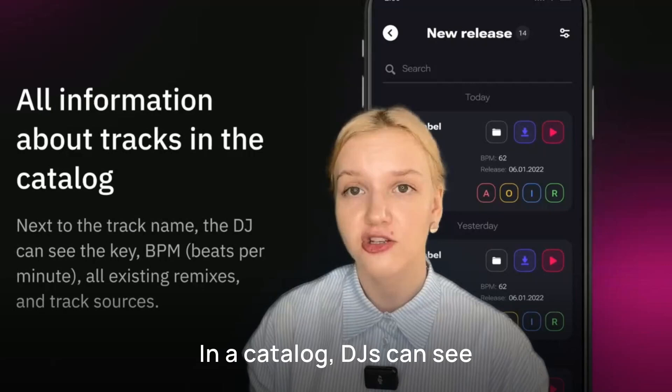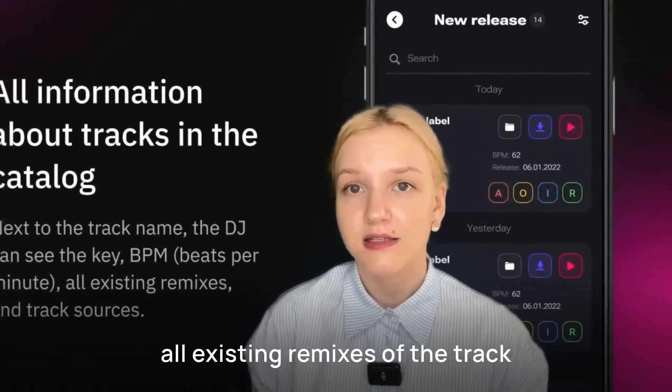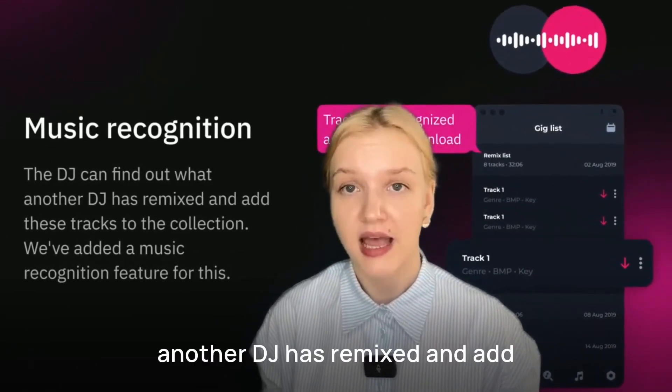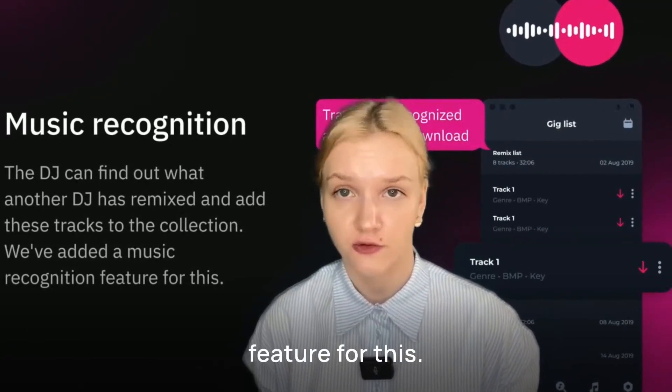In the catalogue, DJs can see all the necessary information about the track: key, beats per minute, all existing remixes of the track and the track sources. The DJ can find out what another DJ has remixed and add these tracks to the collection. We've added a music recognition feature for this.